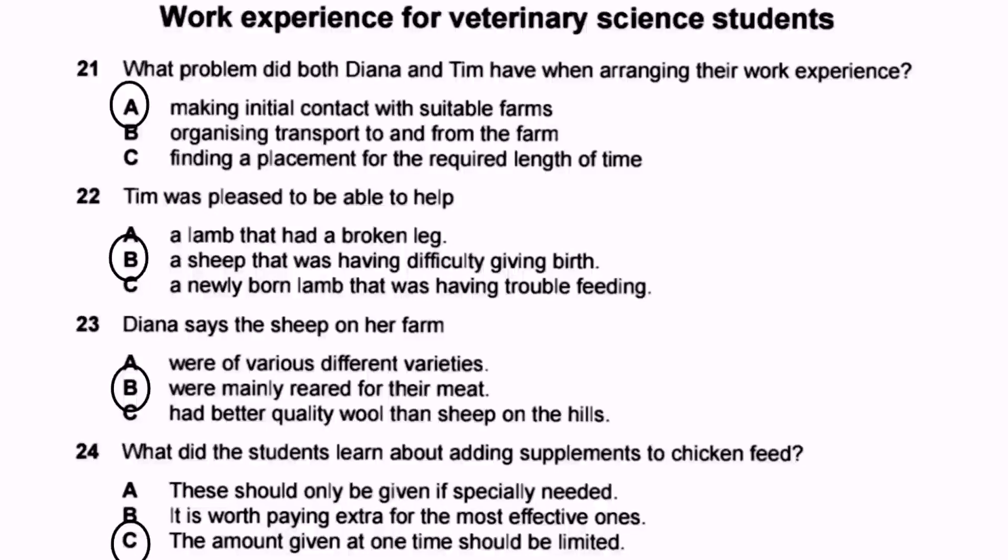Listening again to confirm: Tim notes the farmer said some supplements are overpriced and didn't give them as a matter of routine — only when chickens particularly required them. Diana's farmer said the same, adding that certain breeds might need more supplements than others, but cheap and expensive ones are basically the same. This confirms the answer: supplements should only be given when specifically needed — Option A.